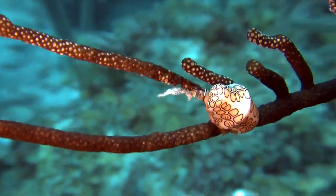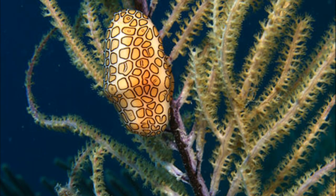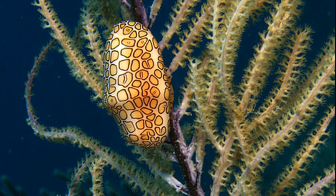The flamingo tongue is a marine sea snail. They are commonly found on shallow coral reefs in the Caribbean and the tropical western Atlantic Ocean.